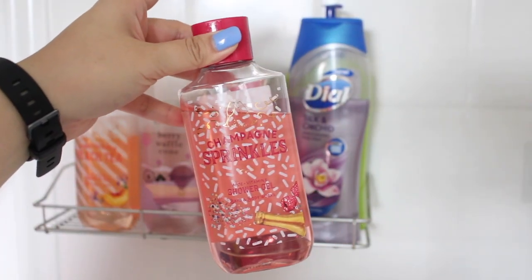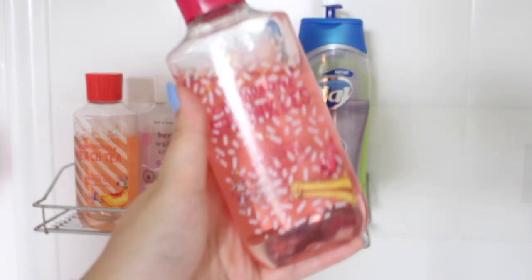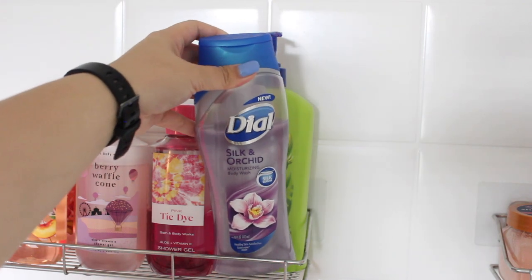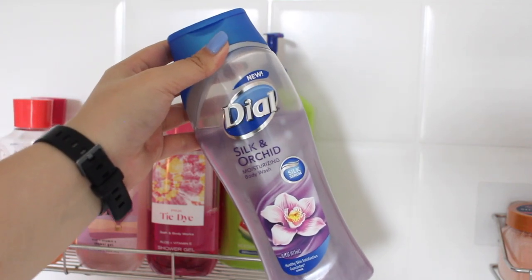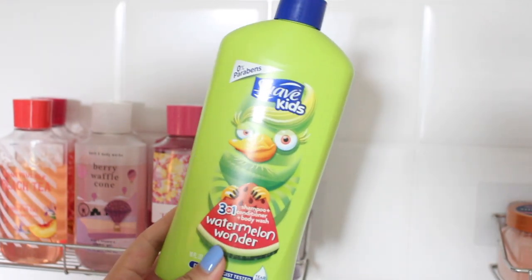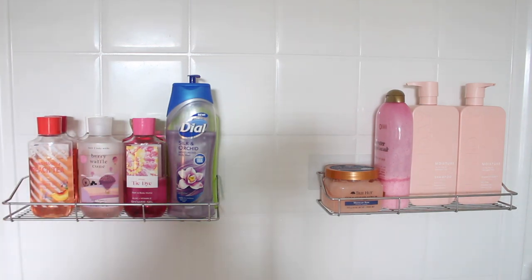I have Champagne Sprinkles — it has a nice sprinkle fragrance but the shower gel specifically smells like cream cheese, almost like cheesecake. There's also Honeysuckle Peach Tea, Cotton Candy Clouds, Berry Waffle Cone, Cactus Blossom, Pink Tie Dye, and also the Dial Silk and Orchid body wash — a very strong, potent floral fragrance that smells like fresh cut lilacs from Bath & Body Works. I also have a watermelon body wash I got on sale a couple months ago that I've been trying to get my brother to use.